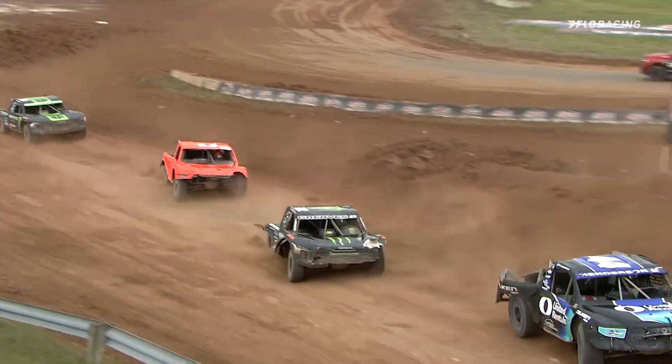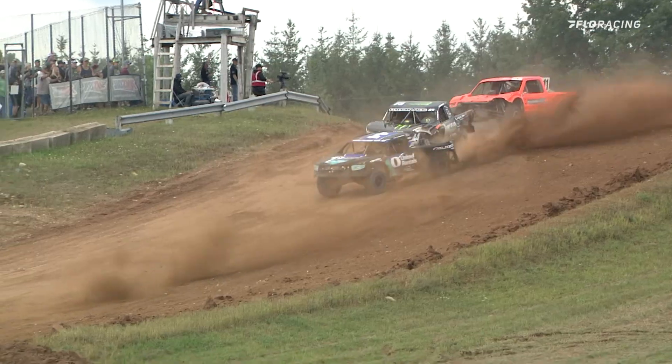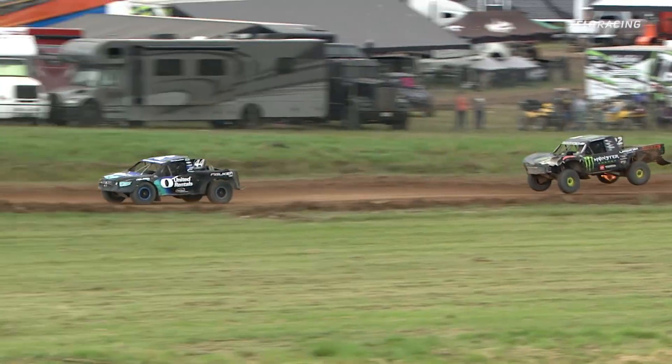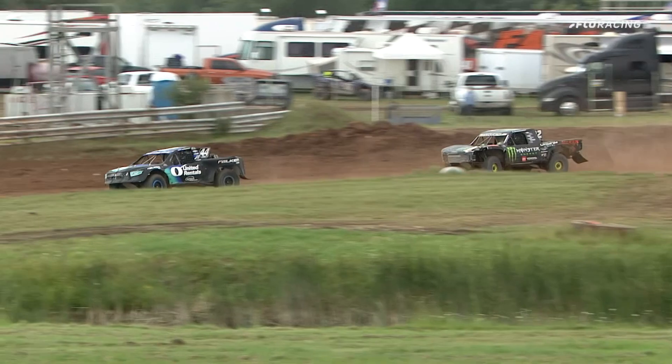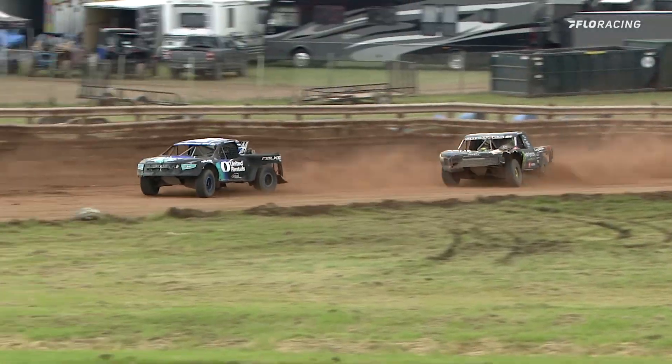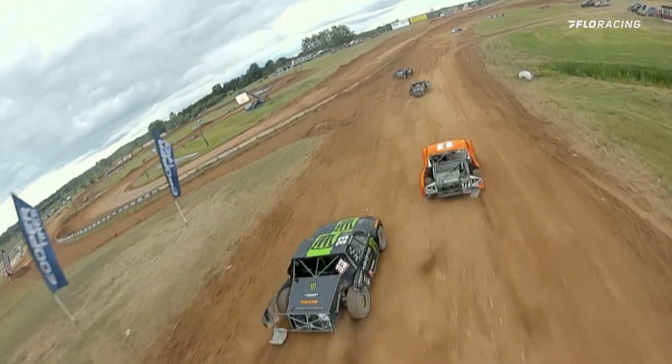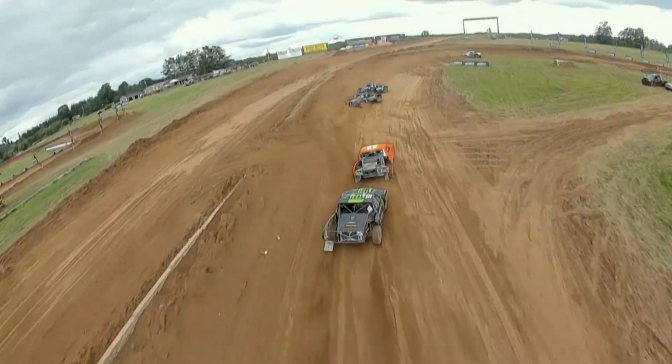Pay attention — this is going to get interesting. Head in the back 40, going towards cemetery turn. There's the United Rentals ride of Jimmy Henderson, trying to hold off that Monster Energy ride of John Greaves. Meanwhile, Kyle LaDuke, just like we saw in the first half, just starting to run away with this one right away.